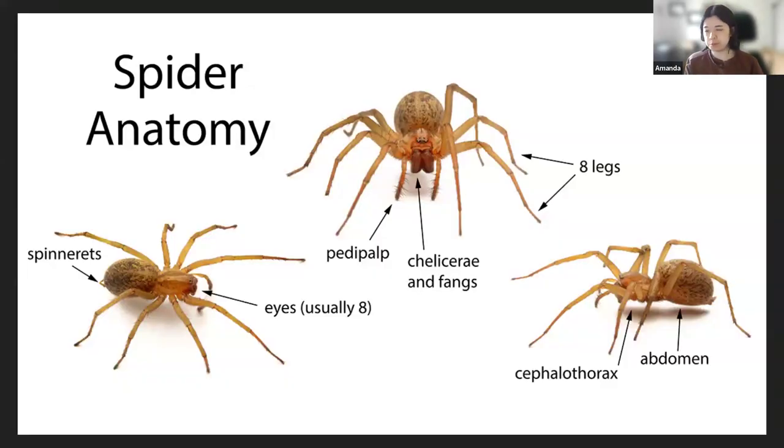As a little refresher, spiders are arthropods, meaning they have segmented bodies with jointed limbs. Their bodies consist of just two segments: the cephalothorax, which is essentially their head, and the abdomen. They have eight limbs, chelicerae — which are essentially their jaws, usually with fangs — and pedipalps, which are a secondary pair of appendages that contain sensitive chemical detectors and function as their taste and smell organs.